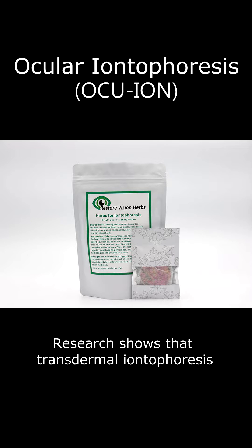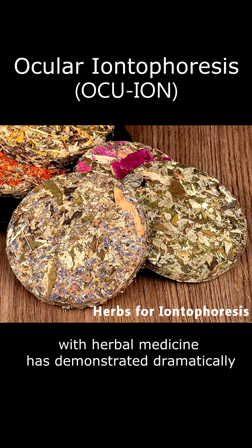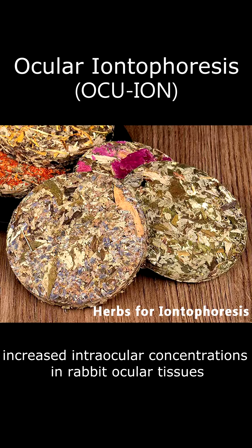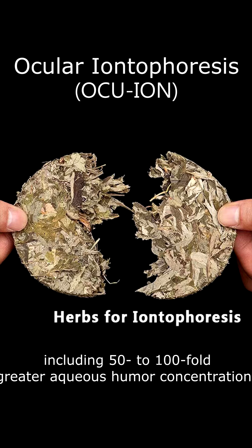Research shows that transdermal eye iontophoresis with herbal medicine has demonstrated dramatically increased intraocular concentrations in rabbit ocular tissues, compared with topical installation, including 50–100 fold greater aqueous humor concentrations.